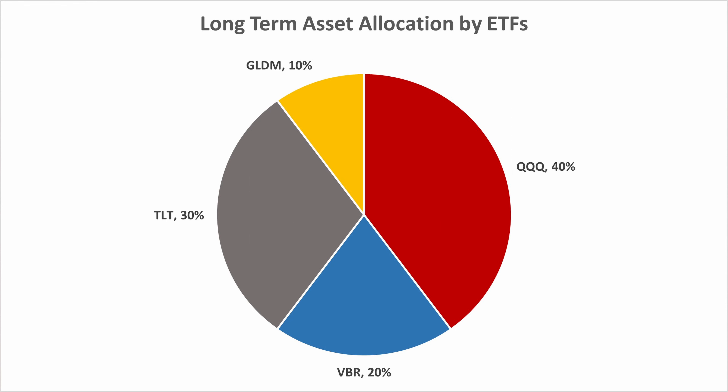That's the high-level asset allocation in a nutshell. For the specific ETFs I'm using: I'm using QQQ — the Invesco NASDAQ 100 Trust — as my 40% weighting; VBR from Vanguard for small-cap value at 20%; TLT for long-term treasury bonds; and GLDM for gold shares. For the backtest, I used GLD because it has a longer history, but GLD and GLDM perform almost exactly the same.